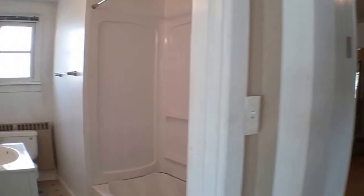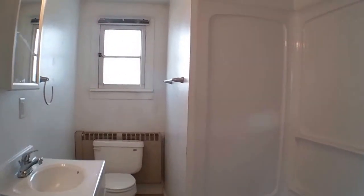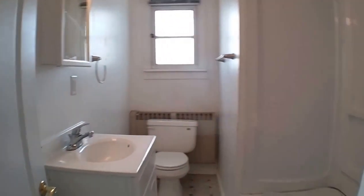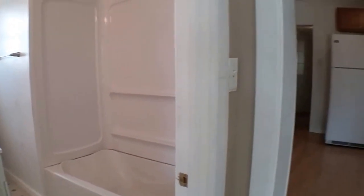First, let's go ahead and take a look at the bathroom. There's a lot of great storage there, and it has a deep, sloped tub.